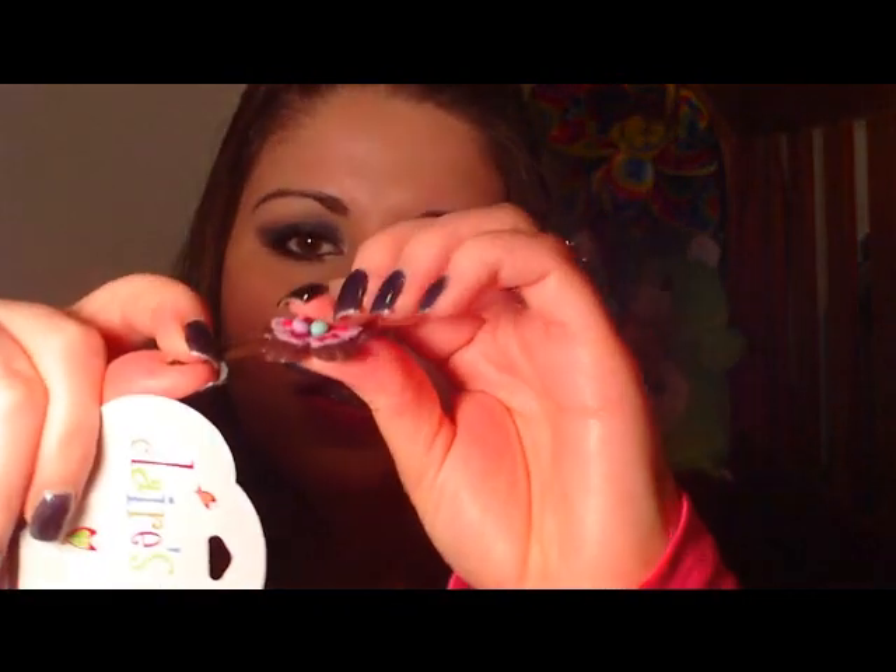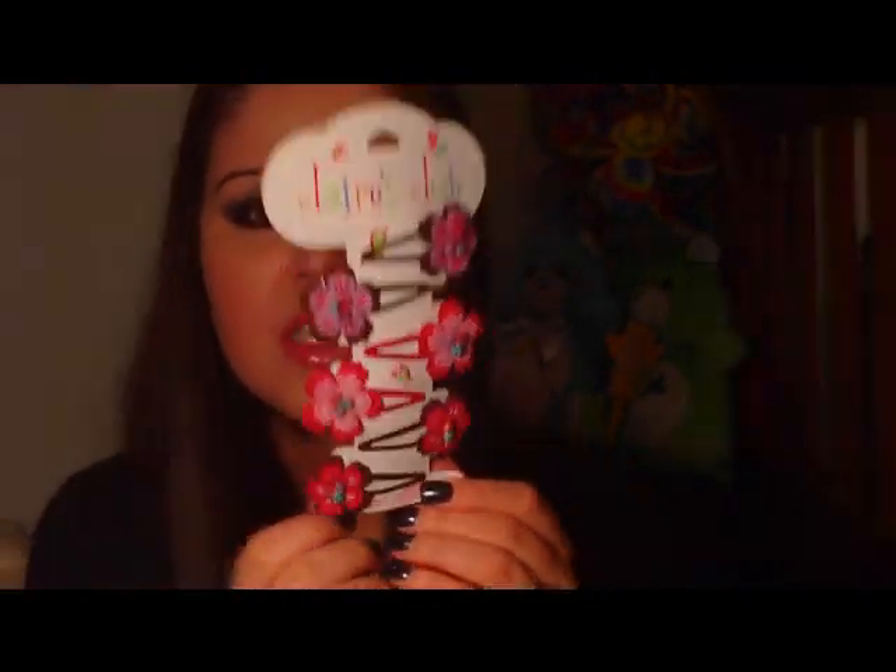The last item from Claire's was these little clips — they're actually for little kids but I use them to hold my bangs back out of my face. They're barrette-style clips with flowers, and I really like these for my bangs because they're very gentle and don't rip your hair. They come in brown and purple and pink, and brown and pink, with little wooden beads in the center. You get three sets of clips for a dollar, which is a really good deal.